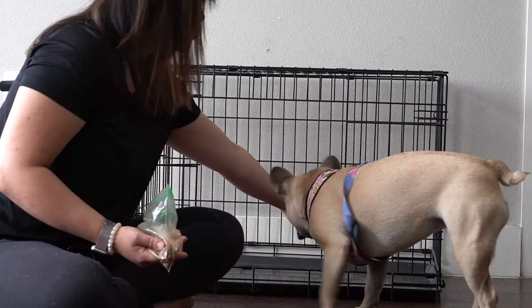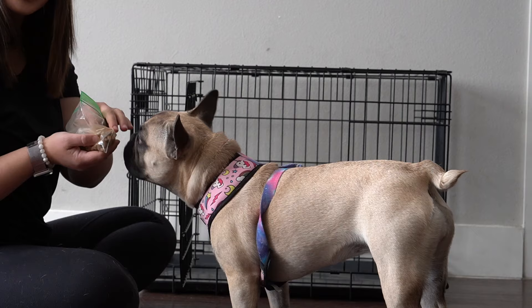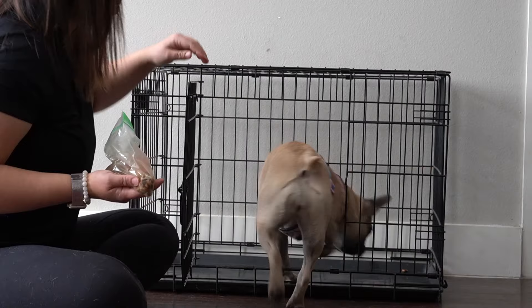The next step is to play around with the door a little bit. Once again, if your pup already has a negative association with the crate, this might be pretty scary for them, so just take it really slow. Same thing — throw the treat in, play around with the door. I'm not forcing her to do anything; I'm trying to make her make the decision to really want to be in the crate. I'm not even saying the cue yet — I'm just trying to get her really comfortable going into the crate.